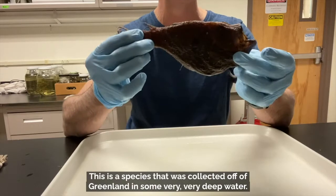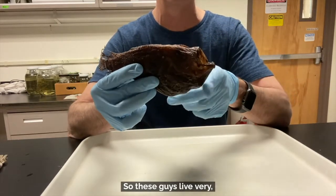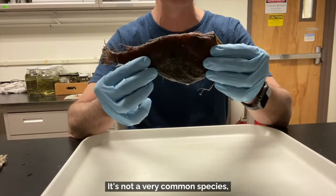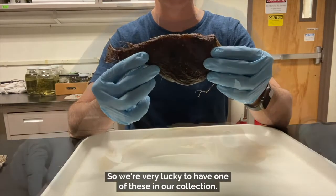This is a species that was collected off Greenland in very deep water, so these guys live very deep down in the ocean. It's not a very common species and isn't found often in collections, so we're very lucky to have one in our collection.